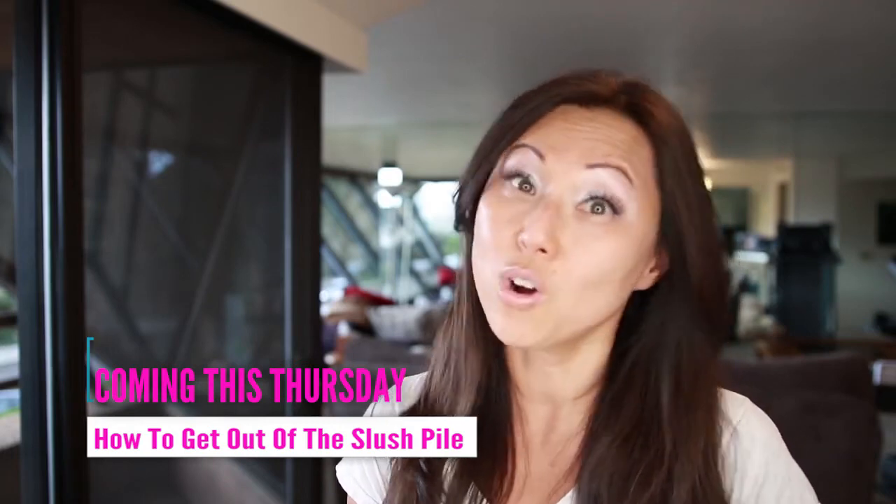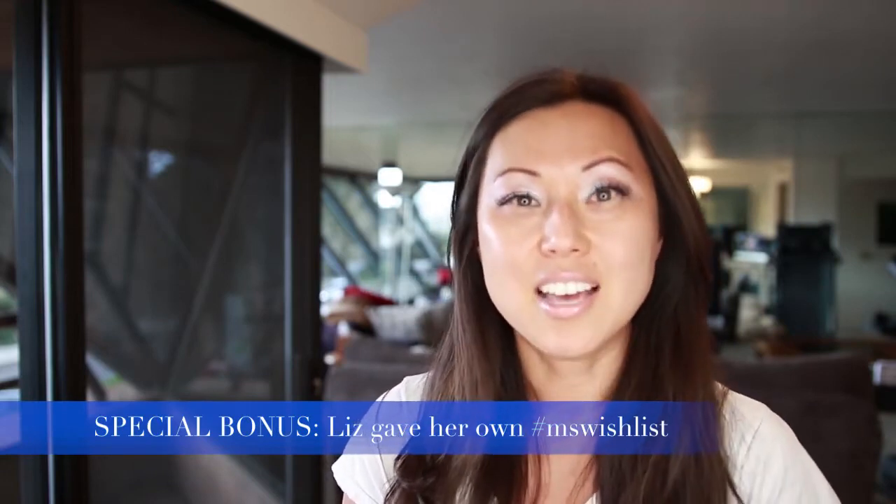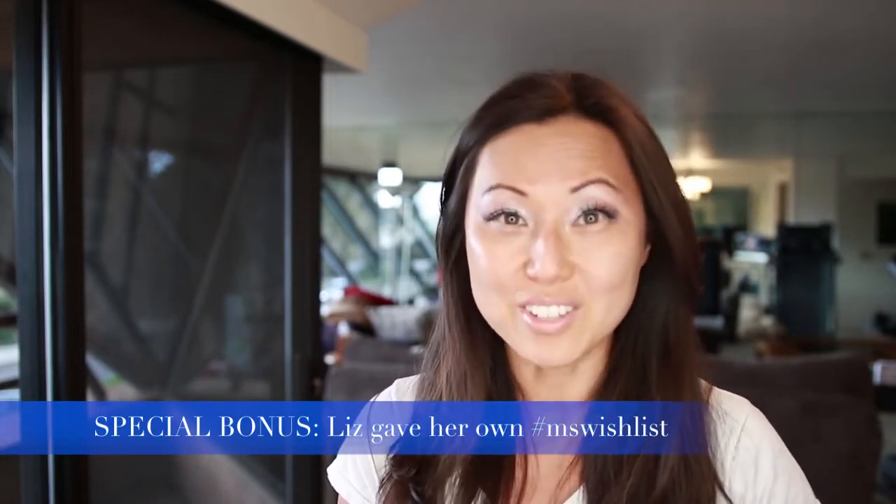She had some really great tips and ideas for you, and at the end she also gave her own personal wish list. If you want to submit to her, you can just mention that you saw her in my vlog and hopefully it'll work out, so you can get a sense for her personality and what she likes to see and what she's interested in.